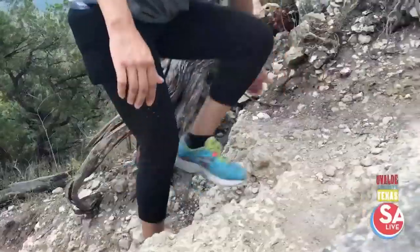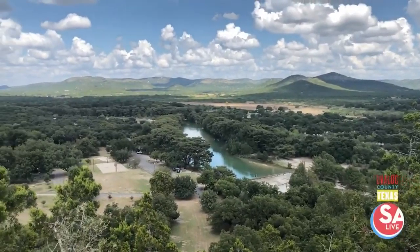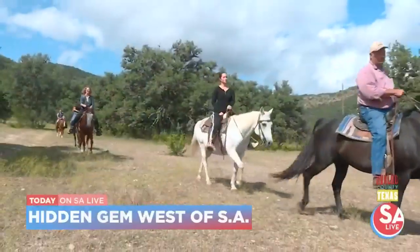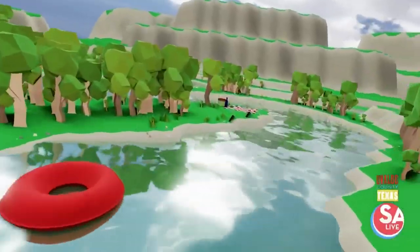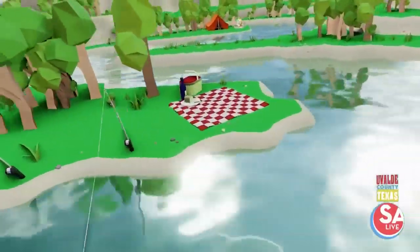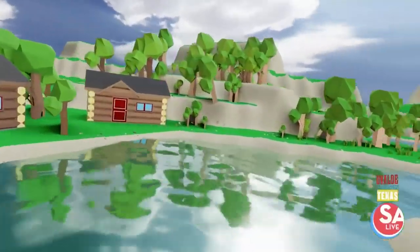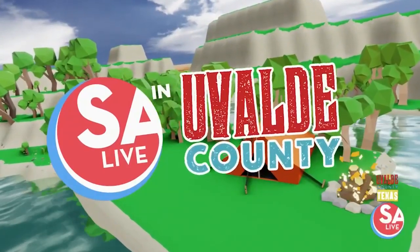It's where Texans love to camp and hike this time of year — a hidden gem west of San Antonio in the Texas Hill Country. You'll see the breathtaking views in a whole new way. The outdoors are calling. Float the Frio River, catch a fish, and ride the trails. Relax at a riverside cabin or toast marshmallows at your campsite. It's SA Live in Uvalde County.